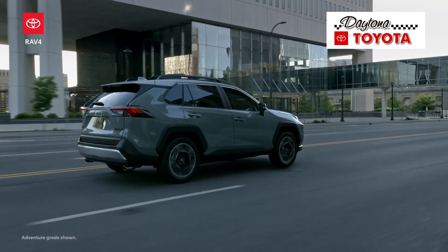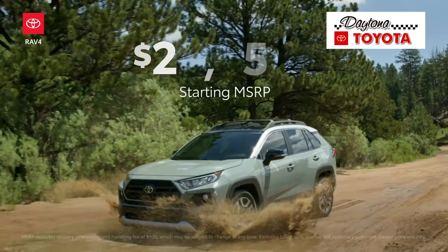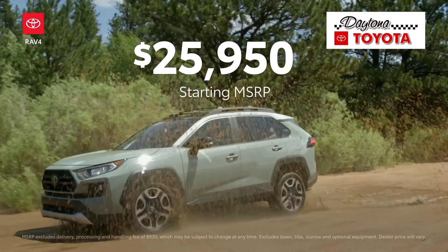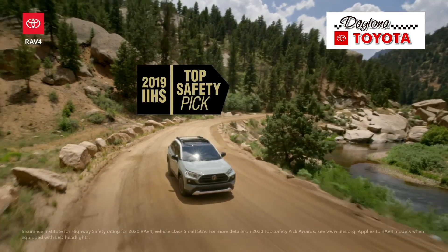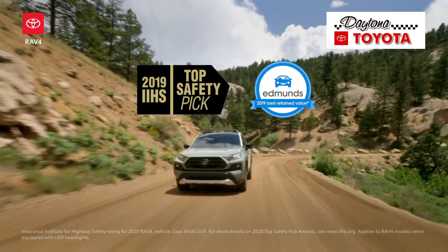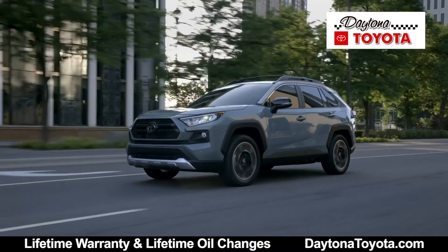RAV4 is Toyota's best-selling small SUV model, and this comparison makes it easy to see why. It offers approachable price points spread across a wide range of models, all of which also include the ToyotaCare maintenance plan and roadside assistance. Round this off with a Top Safety Pick Plus rating by the IIHS and a Best Retained Value brand award by Edmunds, and it's safe to say RAV4 won't be stepping down from its throne any time soon.